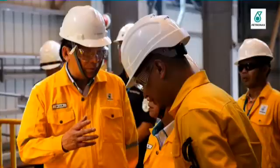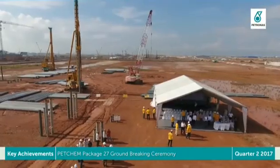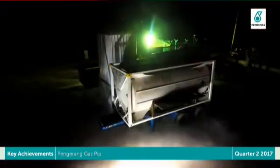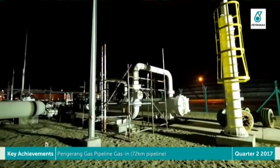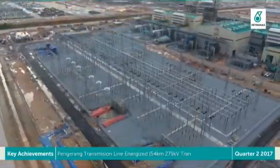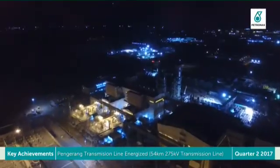Key achievement highlights in Q2 2017 are as follows. Package 27 High Density Polyethylene Plant held a groundbreaking ceremony in May 2017. Successfully achieved gas activity of Pengerang Gas Pipeline of 72 km to Pengerang Co-Generation Plant Metering Station. Successfully energized 54 km of 275 kV Pengerang transmission line in July 2017.